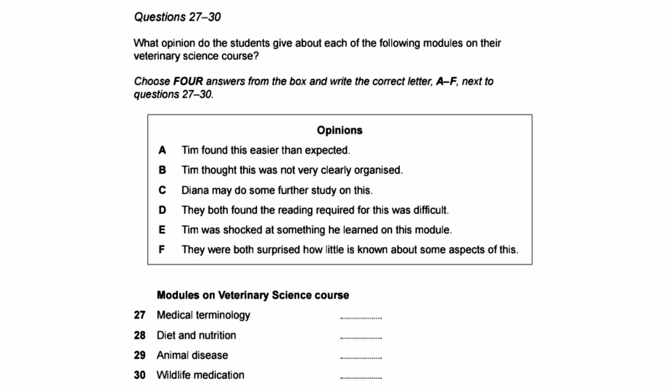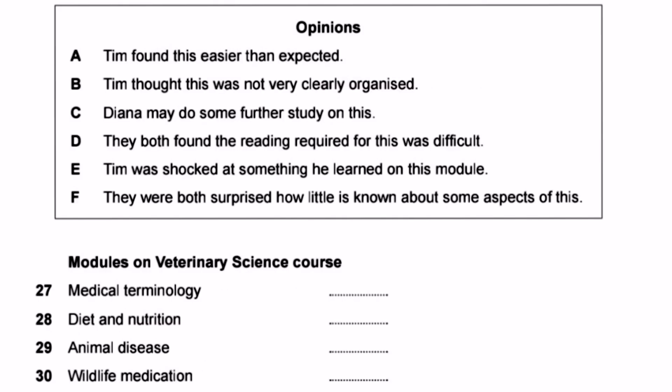Questions 27 to 30: what opinion do these students give about each of the following modules on their veterinary science course? Option A: Tim found this easier than expected. Option B: Tim found this was not very clearly organized. Option C: Diana may do some further study on this. Option D: They both found the reading required for this was difficult. Option E: Tim was shocked at something he learned on this module. Option F: They were both surprised how little is known about some aspects of this.